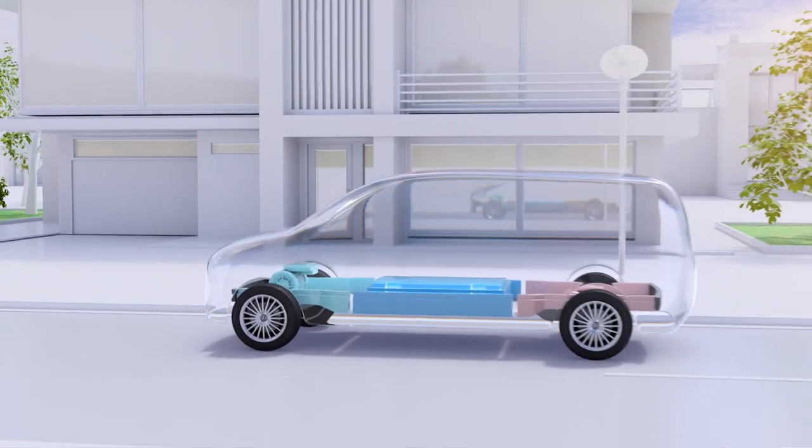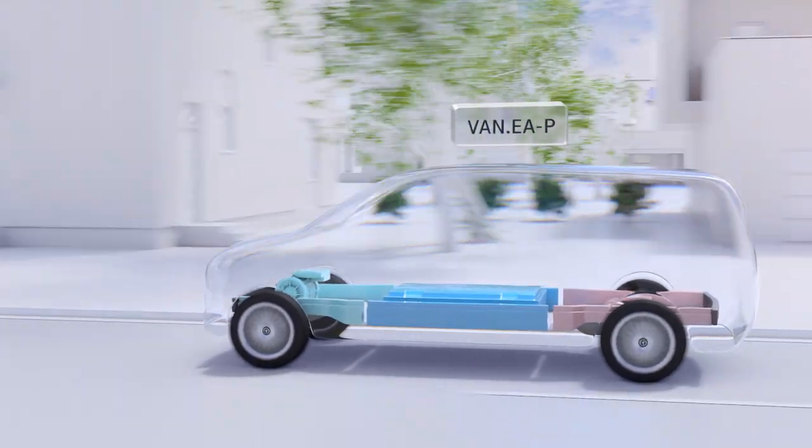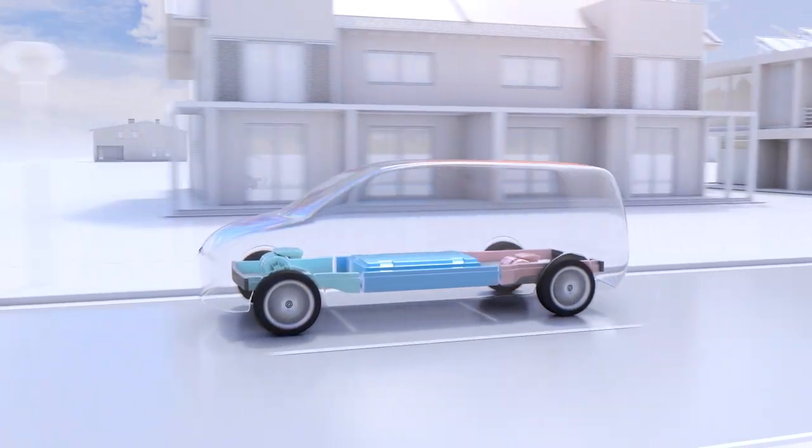VanEA-P stands for Privately Positioned Vans in the midsize segment, whether for lifestyle-oriented customers with high standards, as a VIP shuttle, or as a locally CO2 emission-free office.